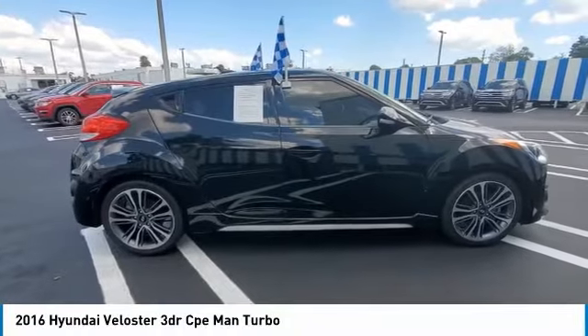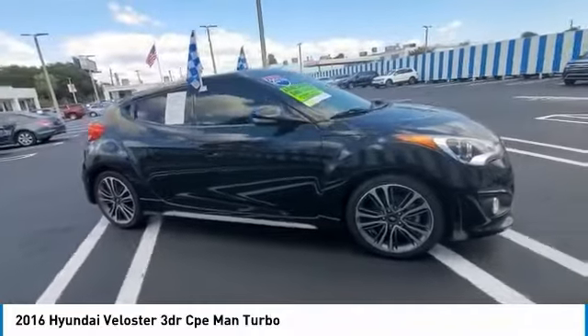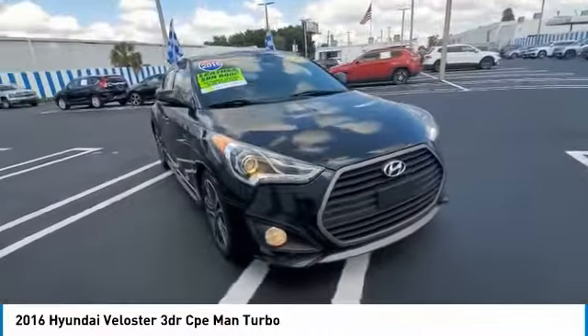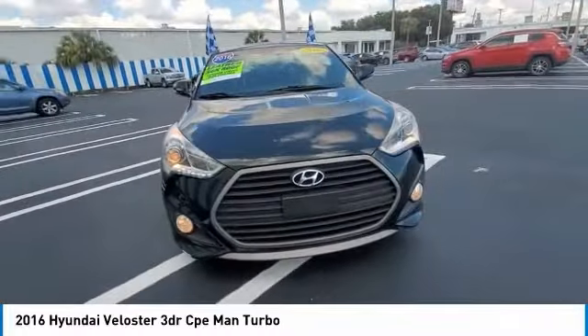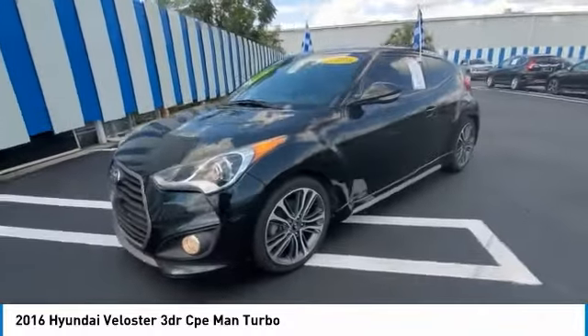Looking for the right vehicle? Check out the 2016 Veloster. The Veloster's innovative body style and unique design make it unlike any other small car out there. Pair that with the fuel efficiency that pushes the 40 miles per gallon barrier and you've got one sweet ride.